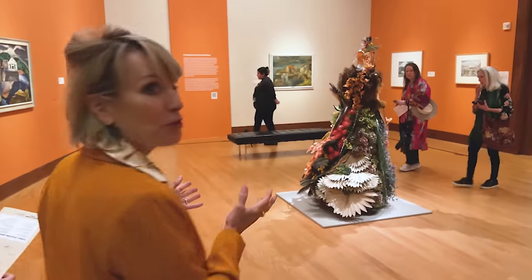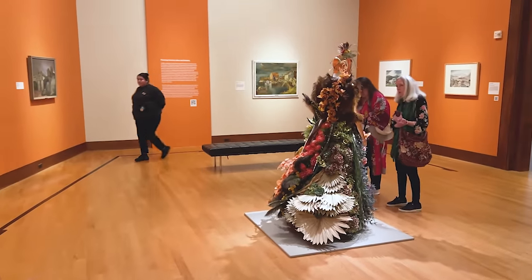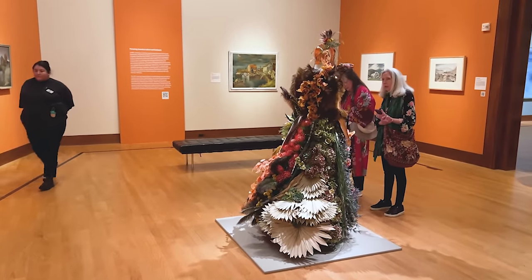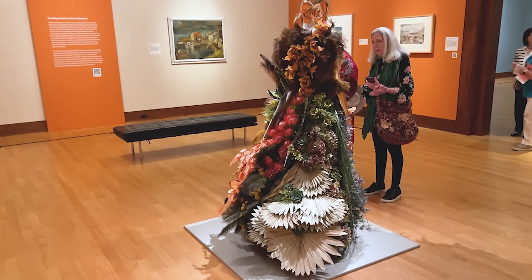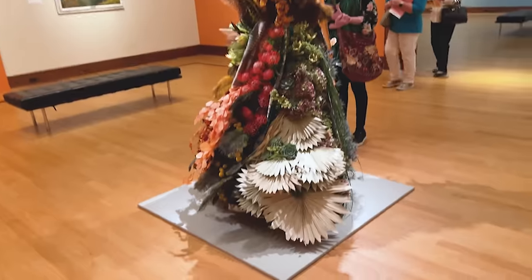How stunning, how dramatic, how gorgeous. It has more of a feel of a mannequin of somebody. And this is done by Madeline's Flower Shop.